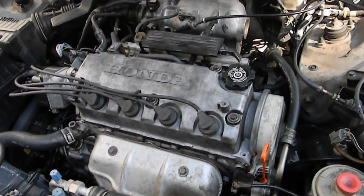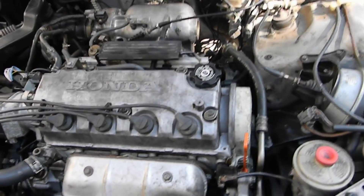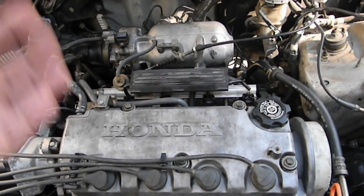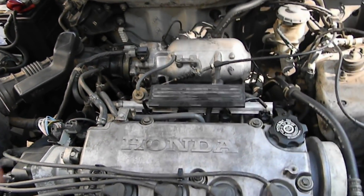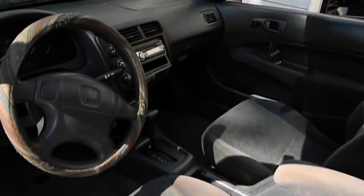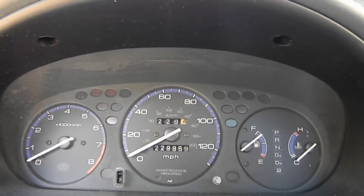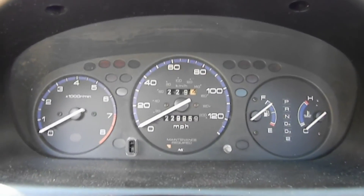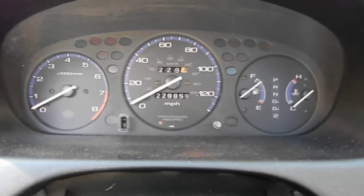I got it back home, took the valve cover off, and started doing the procedure of checking the lash on the valves. They were so far off — somebody had to have adjusted them and did a horrible job. The gaps were triple what they were supposed to be. When I was working on the valves I had to take the timing cover off, and it looked like somebody had just changed the water pump and all that.